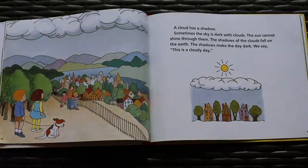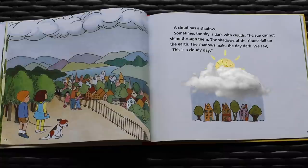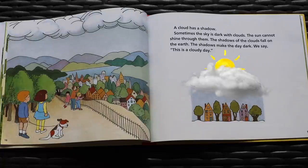A cloud has a shadow. Sometimes the sky is dark with clouds. The sun cannot shine through them. The shadows of the clouds fall on the earth. The shadows make the day dark. We say this is a cloudy day.